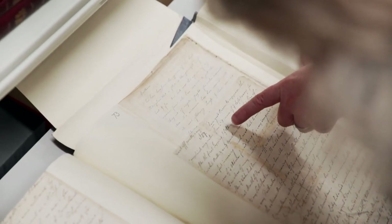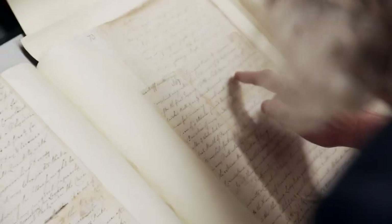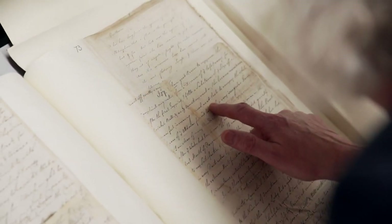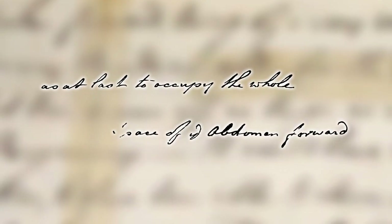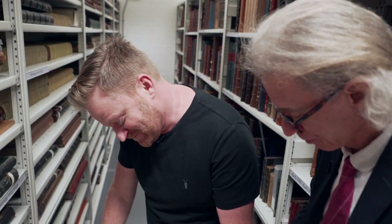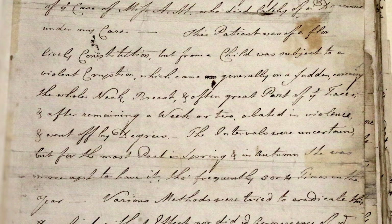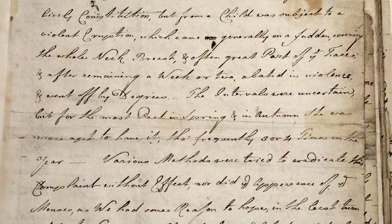'I have good reason to suppose the complaint originated from a disease of the left ovary. After first tapping, I felt a substance of the size of a cricket ball.' As operations went on, this became more and more manifest, increasing so much as at last to occupy the whole space of the abdomen forward. I'm just interested in the reference to a cricket ball — they were playing cricket in the 18th century. Scholars are always looking for early references to cricket balls to find out when and where it was popular. Medical fellows, other physicians and surgeons might have been interested in this, but it doesn't really tell them very much apart from a description of symptoms, and they might recognise those sorts of things in a similar case.